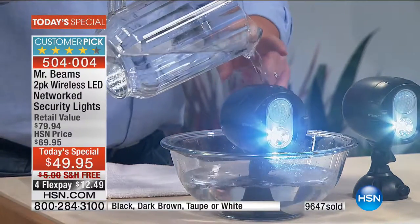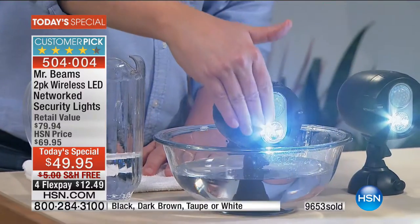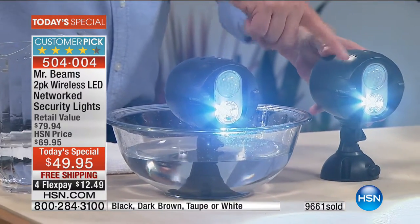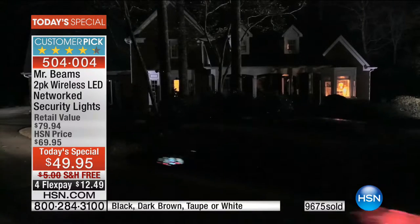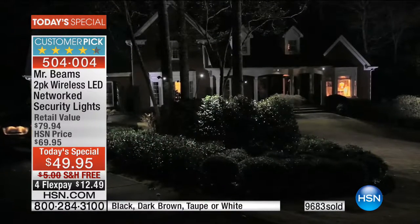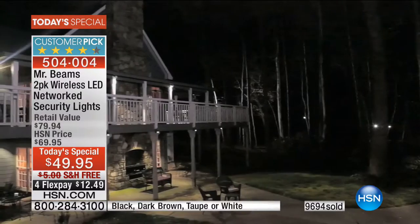Protect and safeguard your home. This is weatherproof — not weather resistant, weatherproof. Ice, rain, snow, sleet, hail — whatever it is, you set them up and they're ready to go. When one goes off, it sends a signal to the other — they can be 150 feet apart. You drive home at night, boom, the lights come on automatically. They'll stay on for 20 seconds when they sense motion, then shut off automatically to preserve battery life.